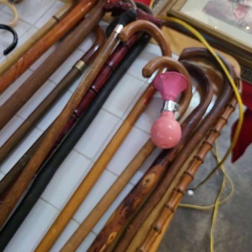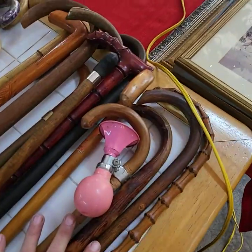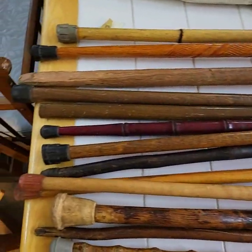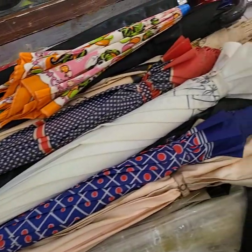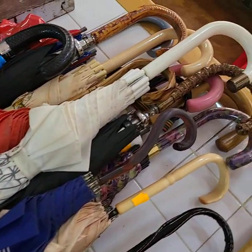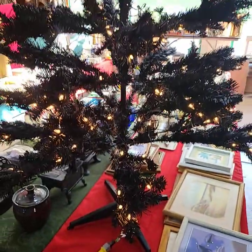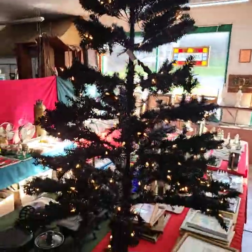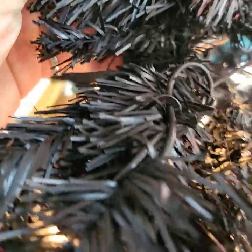Canes — lots and lots of canes. I believe we're going to sell these all as one lot today. The umbrellas will be sold as a lot as well. We have a really nice brand new Christmas tree — Greg took this out of the box, we didn't fluff it up, but it's plugged in and working beautifully. It is a black Christmas tree with white lights, very unique.